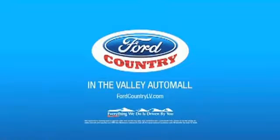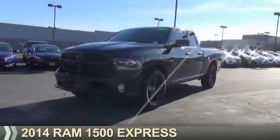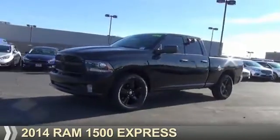Visit Ford Country in the Valley Auto Mall today. Presenting the 2014 Ram 1500.